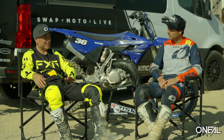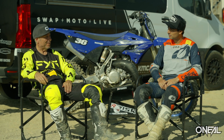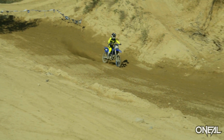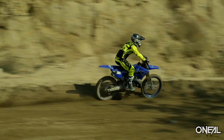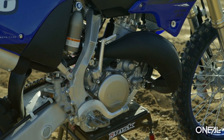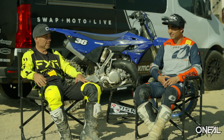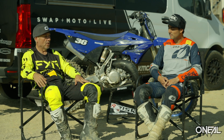For a stock bike with no work done, it definitely had a good snap and pulled well through the mid-range. Glen Helen is the perfect track to test power because you've got the uphill, there's sand, there's ruts — you can pretty much put it through its paces. It's got a little bit of everything, so it lets you test power and suspension.